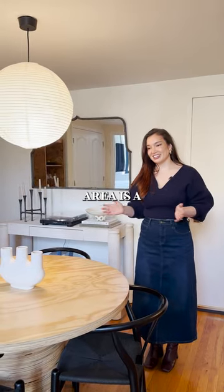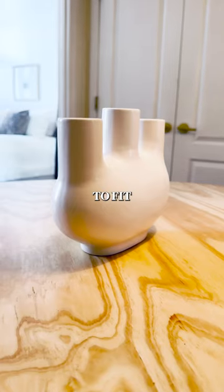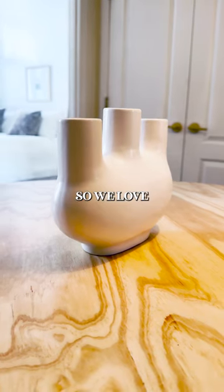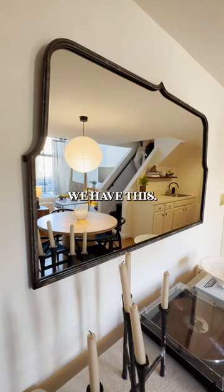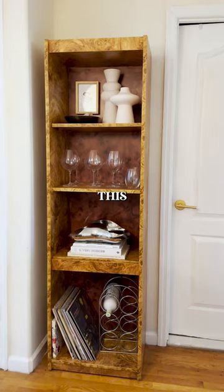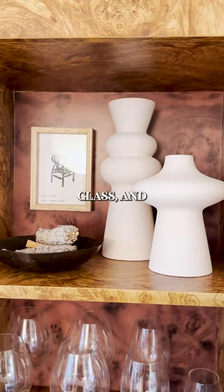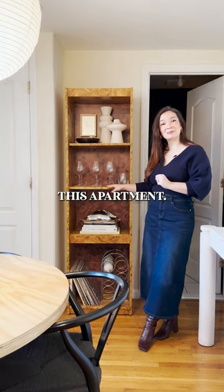Now we're in the dining area. This is a very special piece because my dad actually made it out of just layers of plywood, and he cut it to fit perfectly in this room, so we love this — we'll have this forever. We have this mirror that really helps reflect the light from the windows. This Burlwood shelf I actually found on the street. I canceled my workout class and managed to get it into this apartment.